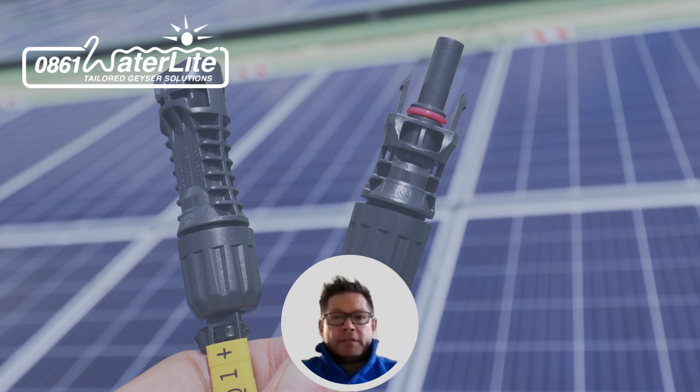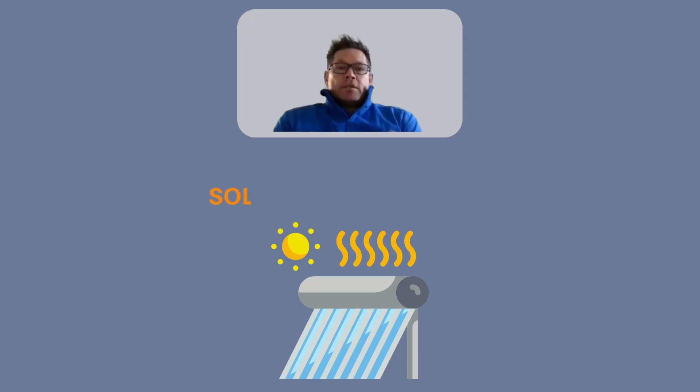While solar can do many things, it's not best practice to heat water with a solar system that's dedicated for electricity. So what are the options for solar geysers? Solar water heating is actually the correct term.